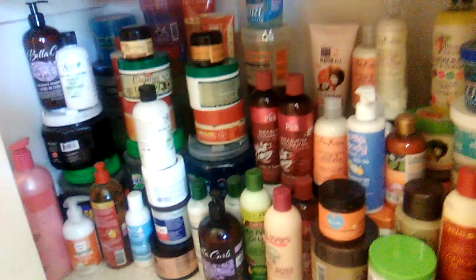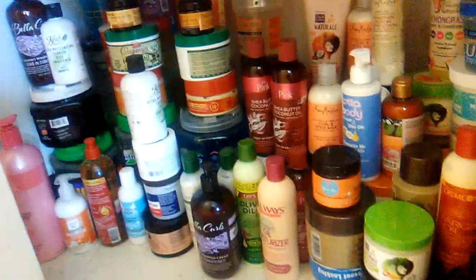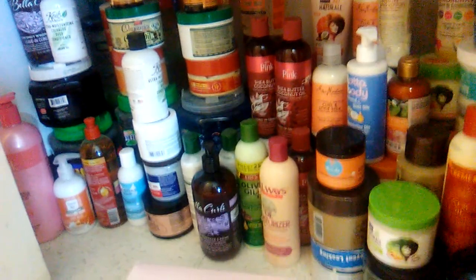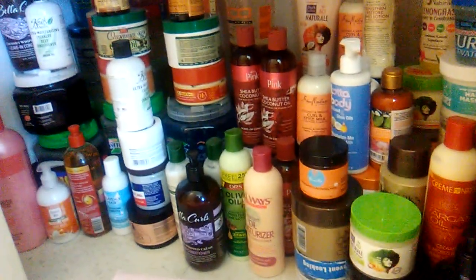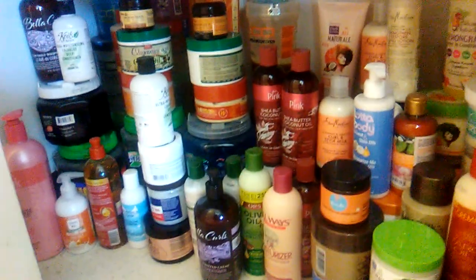I noticed that with Curl Box everyone receives the same items usually, but Curl Kit products vary. But it's a wonderful way to build up your product line. I suggest people buy all the Curl Kits — they're cheaper and filled with some awesome products. I love their Ori Essentials Twisting Butter, the Candy Curls, and the Coiled by Nature Deep Conditioning — oh, this works so well. I truly do love that product. I plan to start my Curl Kit back up sometime in the summertime.